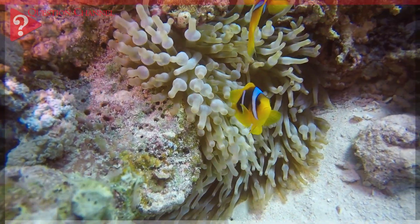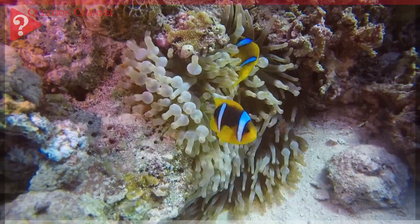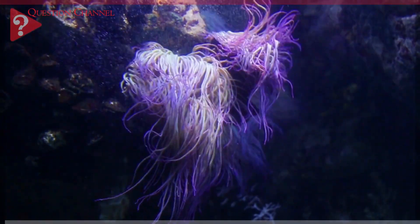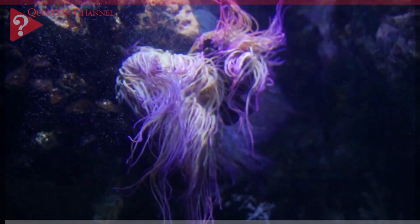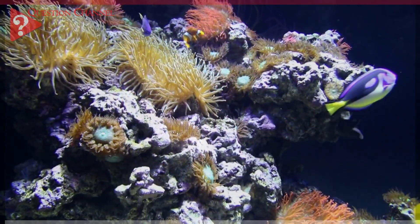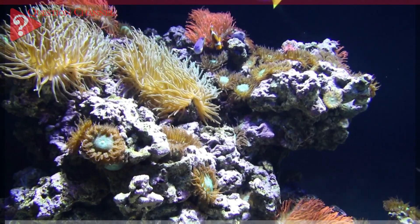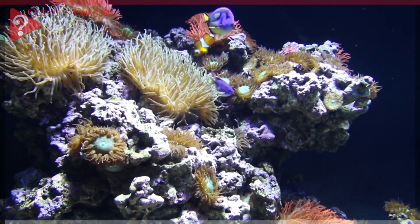Population. There are more than 1,000 sea anemone species found throughout the world's oceans at various depths, although the largest and most varied occur in coastal tropical waters. They run the full spectrum of colors and can be as small as half an inch or as large as six feet across.